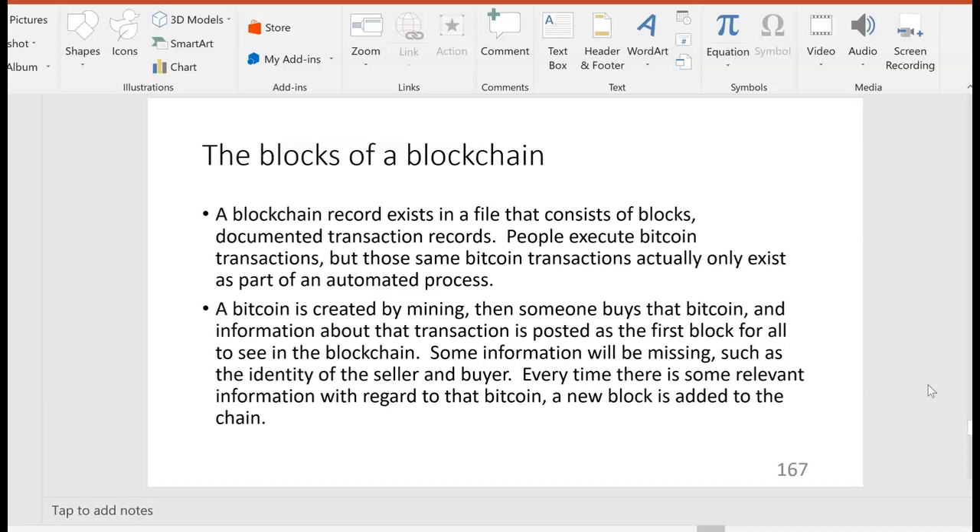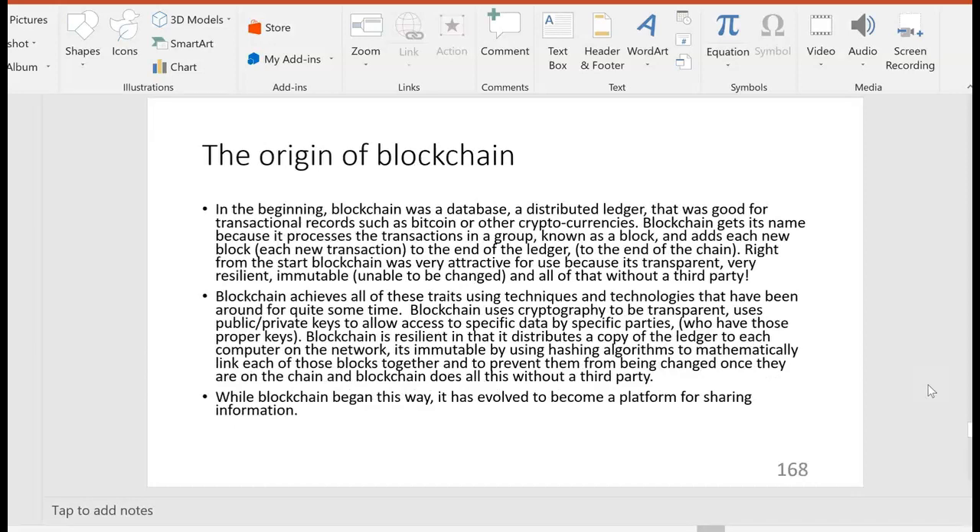Some information will be missing, such as the identity of the seller and buyer — by design, that's meant to be anonymous. Every time there's relevant information about that Bitcoin, a new block is added to the chain. Blockchain got its name because it processes transactions in a group known as a block and adds each new block to the end of the chain. From the start, blockchain was attractive because it's transparent, resilient, immutable — unable to be changed — and all that without a third party. You don't need a financial institution or a government to regulate it.